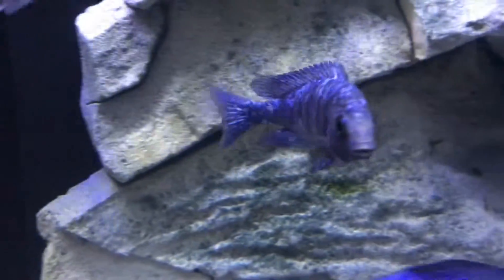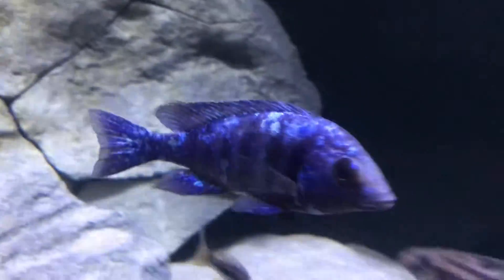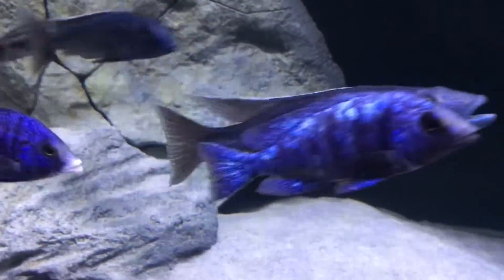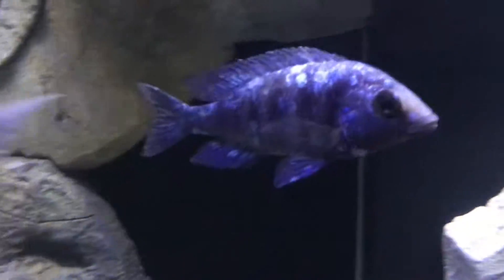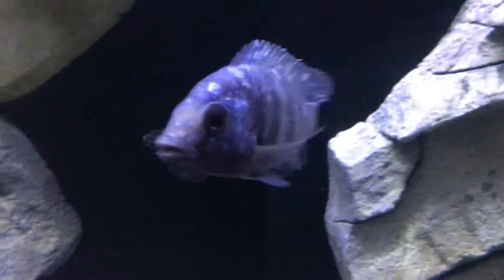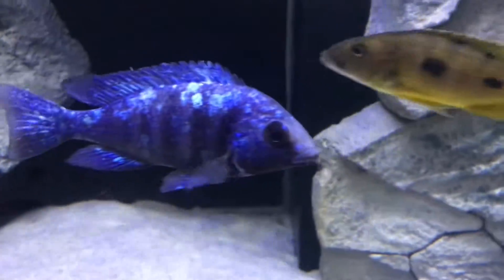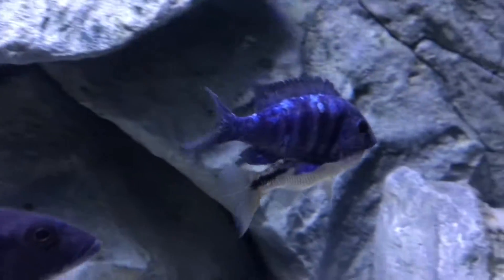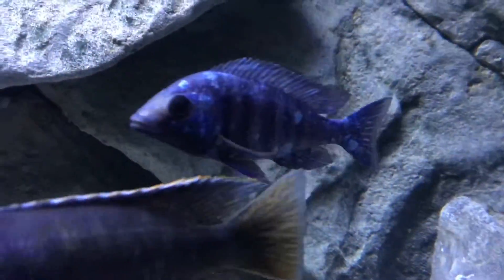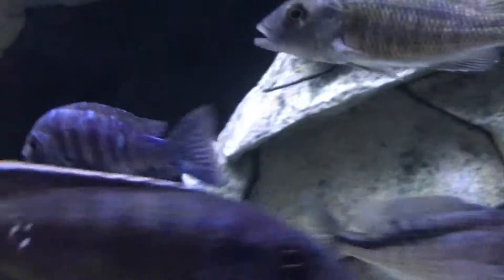Next we got the Placidochromis Phenochillus Tanzania — this is the Star Sapphire. This guy is awesome. I picked him up at The Wet Spot. He was doing okay, then he got sick and got really, really thin, but he has since recovered and is doing fantastic. Getting some absolutely epic colors. This guy's going to be stunning — very nice quality strain for a juvenile, and he's still got a ton of growth to go.